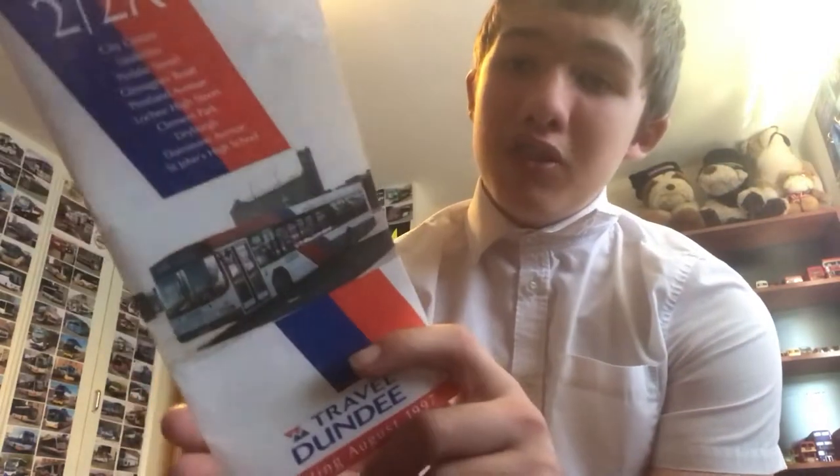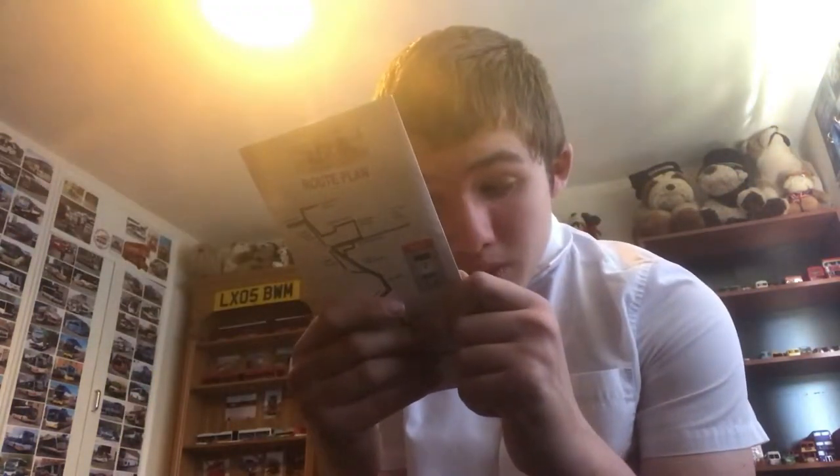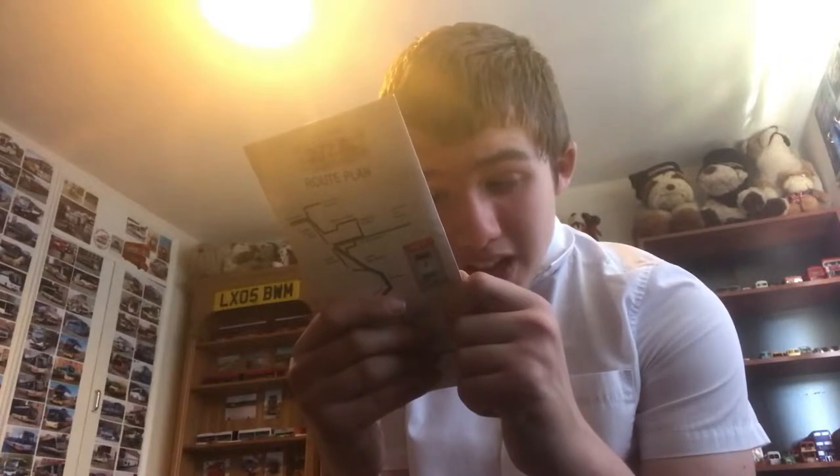So here we have a Travel Dundee timetable. Here's the front and the back. If you all know what the Regulus bus is, I'll tell you if I can see it. P-27 KSL, fleet number 127. Pop that there. And surprisingly, he sent some extra photos, so yeah, let's get into it.